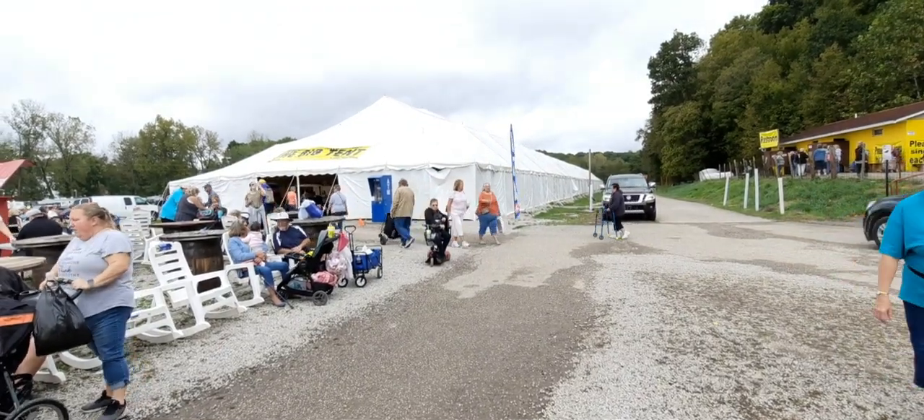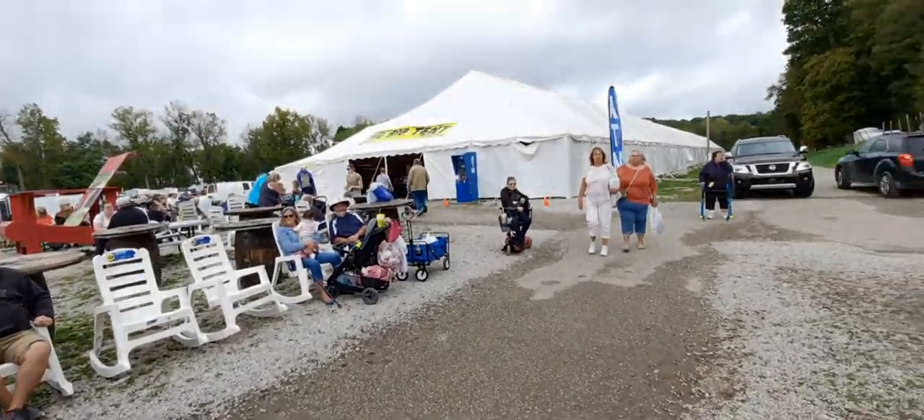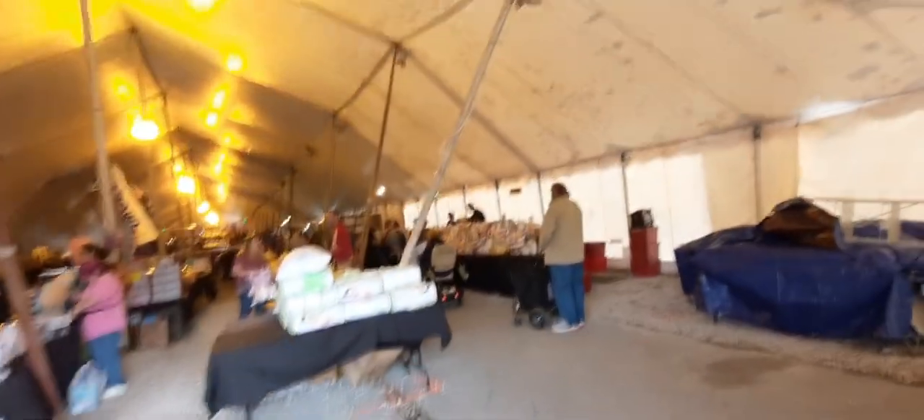Look at the size of this tent - it's longer than a football field, no kidding guys. It's about 60 or 70 feet wide and longer than a football field. Here we go, we're going inside the tent if we can make it through here.